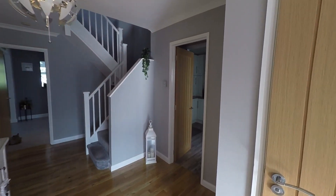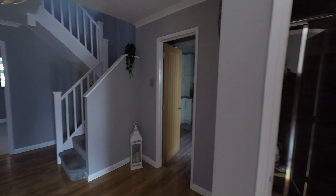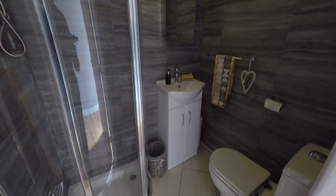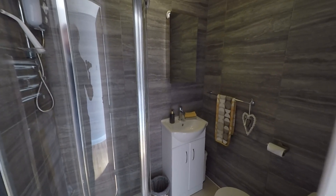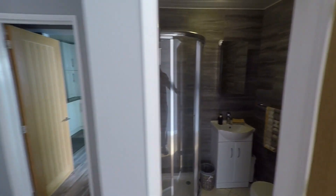The first room to our right-hand side is this beautiful fitted shower room. As we can see, we have this great modern suite fitted with the WC, the wash-hand basin, and then we have the shower cubicle to the corner of the room.